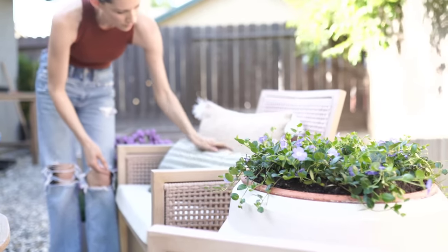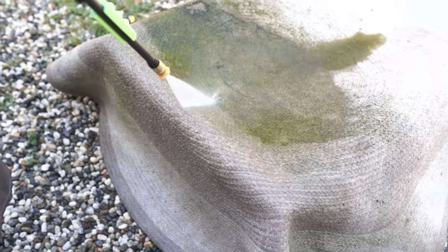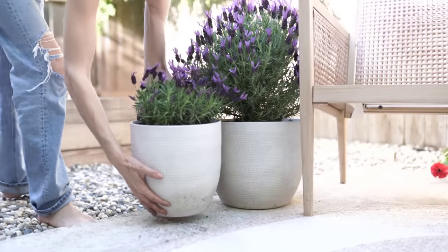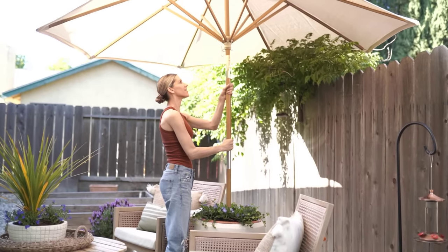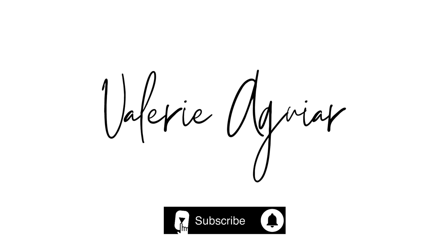Hey everyone, welcome back to my channel. For today's video I wanted to share some garden updates that we recently did. We've been working a lot in the garden now that the weather is nice — some refreshing, planting, sprucing things up, and cleaning. It was also my birthday weekend, so it was such a nice weekend. Stick around, it's going to be a fun video.